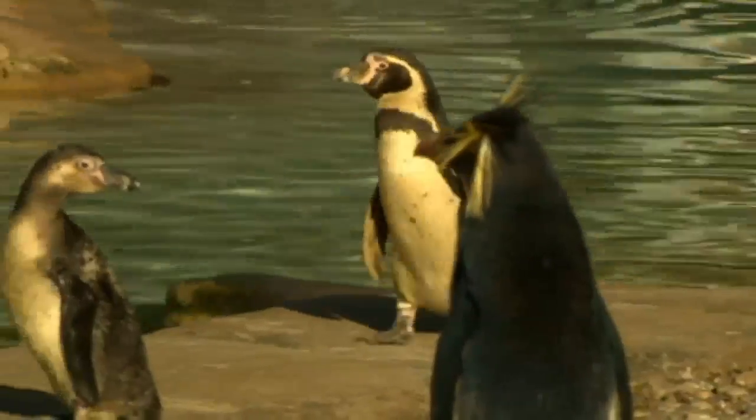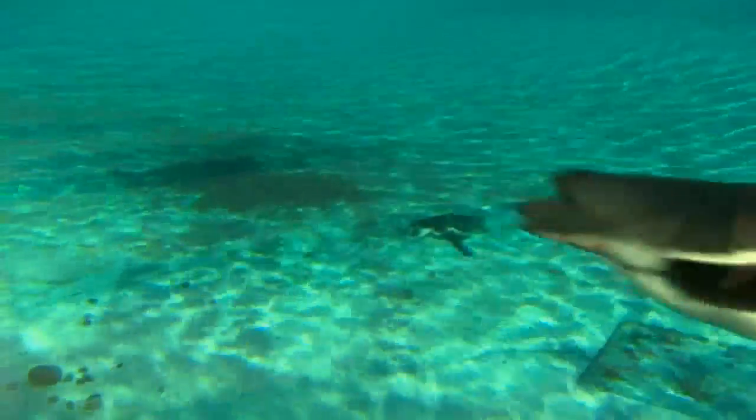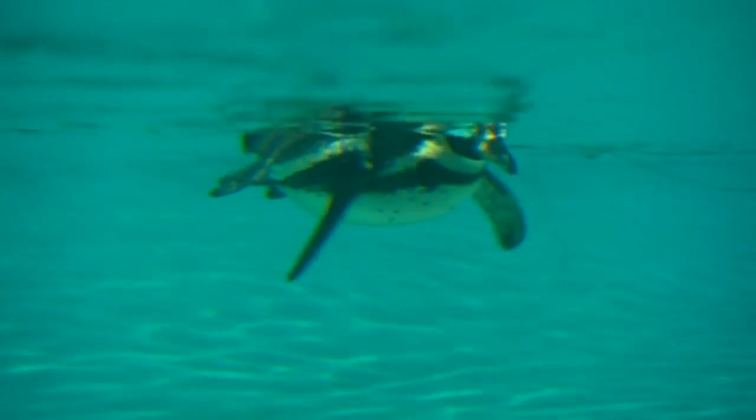I think it all breaks down to trying to understand how evolution deals with compromises. You can be very good at certain things as an animal, but sometimes you can't be good at everything. So in the case of penguins, they're extremely good at swimming, but their way of moving on land might be seen as a bit of a compromise. It's a really good system for understanding how these sorts of push-me-pull-you influences work in terms of how animals have evolved through time.